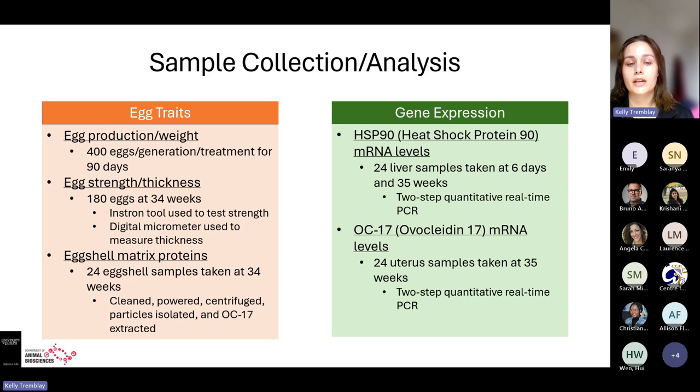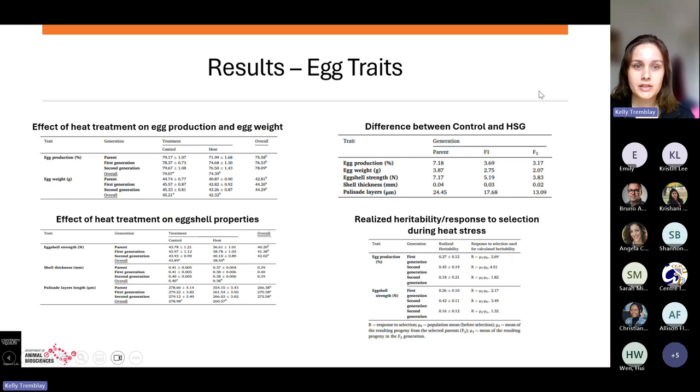For eggshell matrix proteins, 24 eggshell samples at week 34 were cleaned, pulverized into powder, centrifuged, and the particles isolated to extract OC17. For gene expression, they looked at heat shock protein 90 and OC17 (ovocleidin-17) mRNA. For HSP90, 24 liver samples were taken at six days of age and 35 weeks of age. For OC17, 24 uterus samples were taken at 35 weeks. Both were analyzed with two-step quantitative real-time PCR.